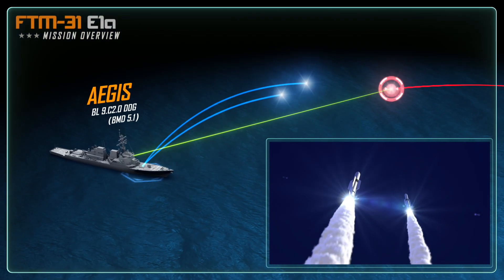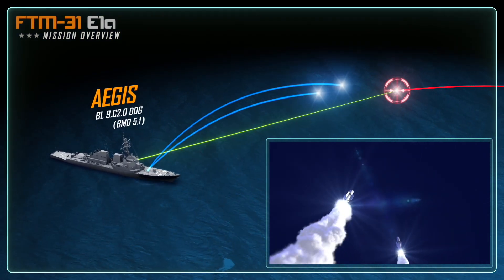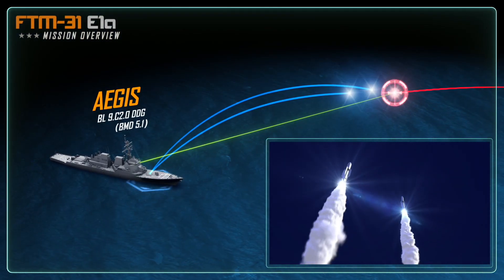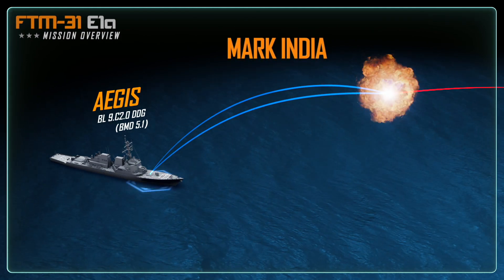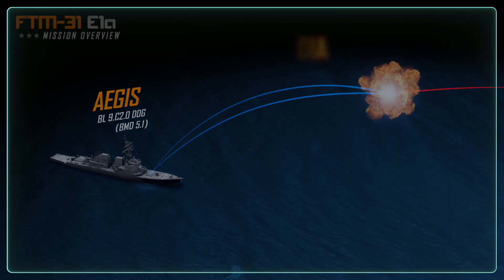The Aegis ship provides guidance information and illumination to support the interceptors as they soar toward the target. Mark India — the SM-6 Dual-2 intercepts the medium-range ballistic missile.